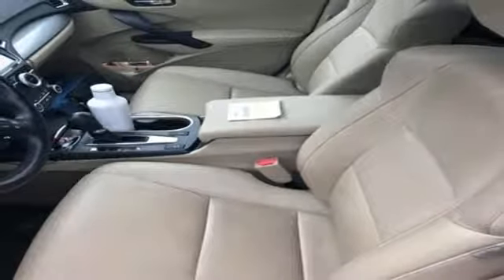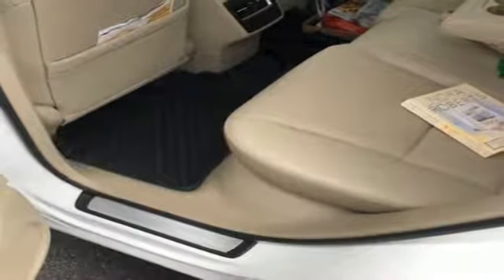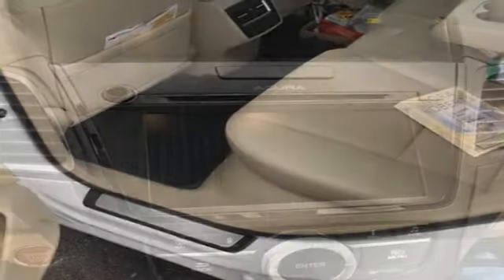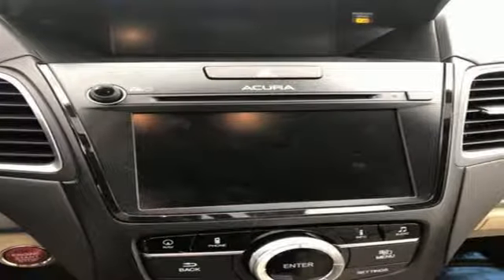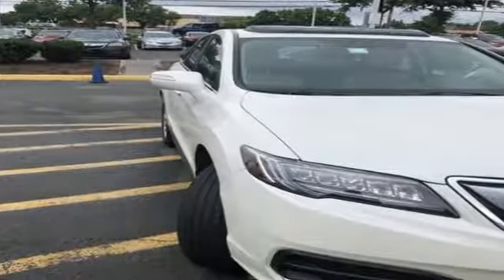With the 3.5-liter iVTEC V6 engine paired with the 6-speed automatic transmission with sequential sport shift paddle shifters and grade logic control, you will never be left wanting for more power. Enjoy the best of all worlds with this luxurious RDX. See it for yourself today.